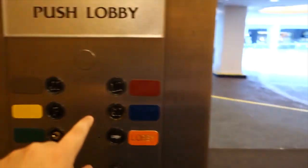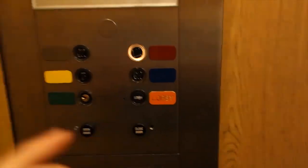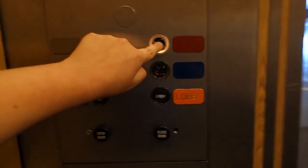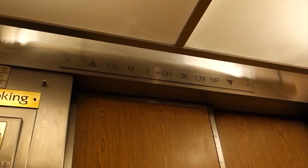We're on lobby — M — so we want to go to LM. Oh, Otis Luxan. And sadly, the buttons are falling apart. This one's from the 60s.